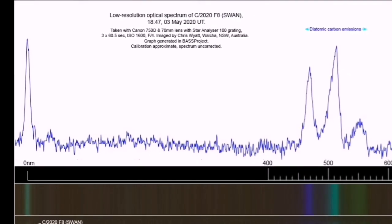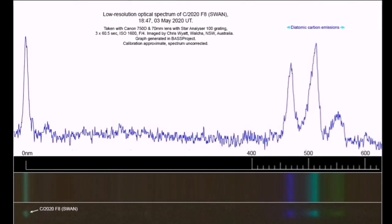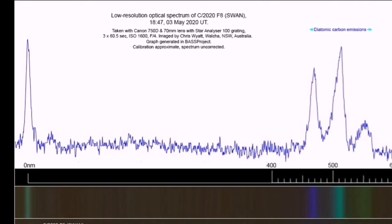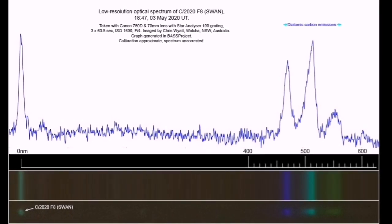Comet Swan's spectrum shows that it has carbon in its composition. It can be in the form of cyanide or any organic compound that has carbon in it. As we know, cyanide has killed millions of people in the First World War.